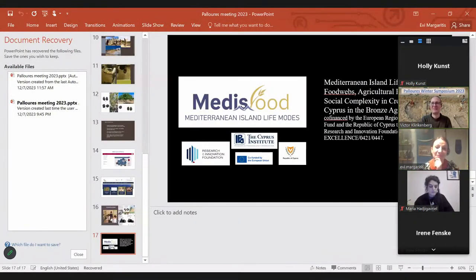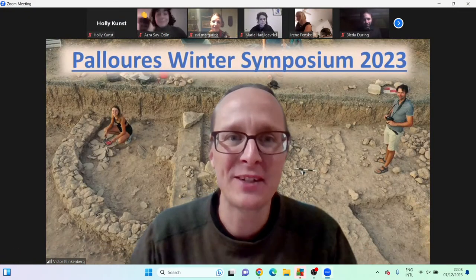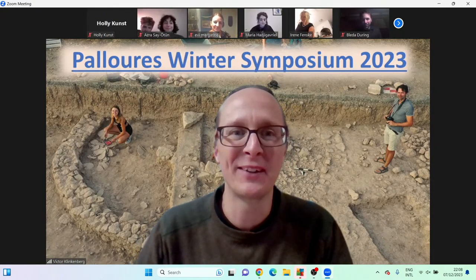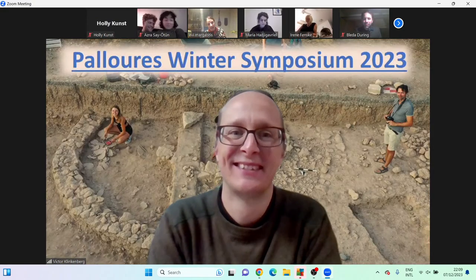Thank you very much, Evie. It's spectacular to hear about the processed foods particularly. Do you have a hunch what it is? Evie responds: we don't know yet because we have to do a scanning electron microscope analysis, which we're going to do. But we think possibly it's processed cereals — something like bulgur, something like trahana. We're very excited. And Kyriaki is going to do the starch analysis as well from inside the vessels, so we can actually see what people were cooking.